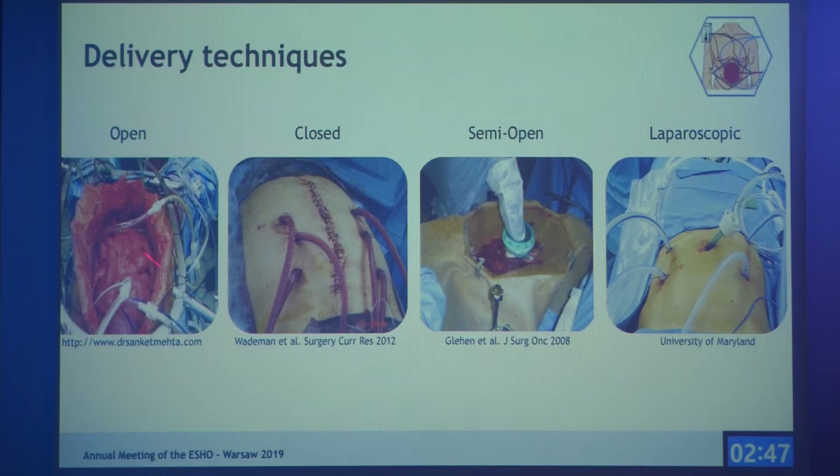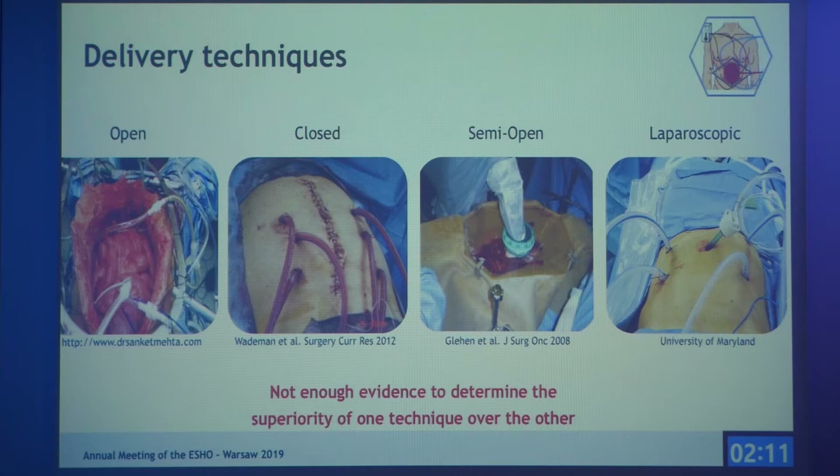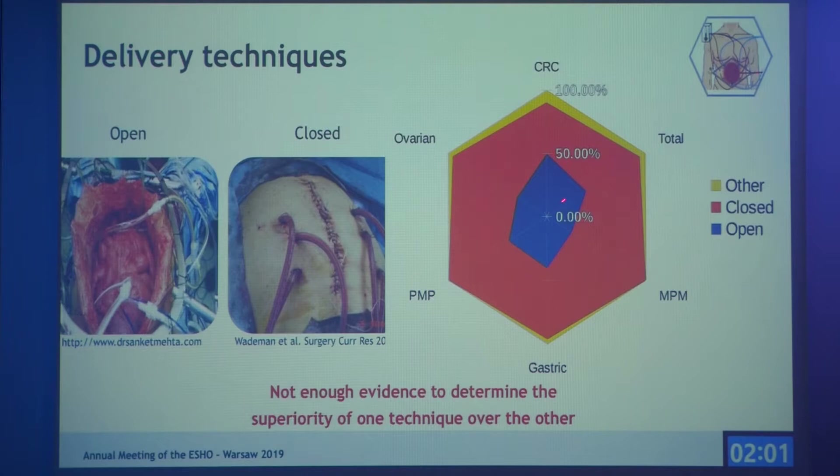For delivery technique, the open technique keeps the abdomen open throughout the procedure, allowing surgical staff to manually distribute the drugs. The closed technique is sealed after cytoreductive surgery. The semi-open technique varies per institute but most often uses a retractor. Laparoscopic HIPEC is less invasive but not suitable for many patients. There is not enough evidence to favor one technique over another, though 50% of institutes use the open procedure, and overall the open or closed technique is used most often.